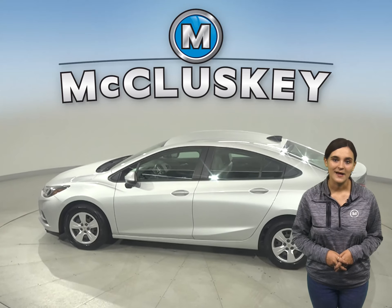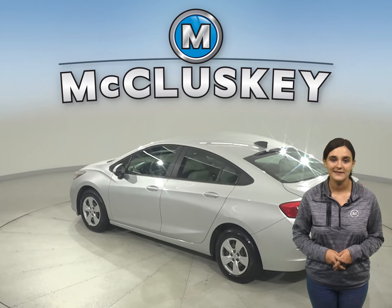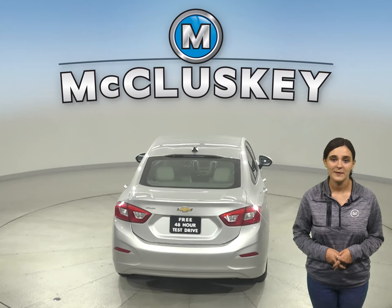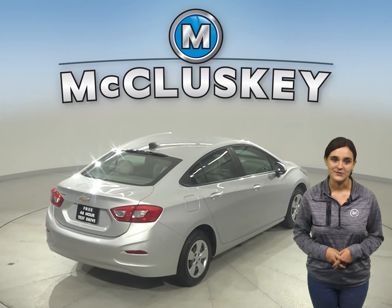This Cruze has an Ecotech 1.4-liter four-cylinder turbo engine with a six-speed automatic transmission. There are only 49,000 miles on the odometer and it gets up to 40 miles per gallon on the highway, making this an excellent everyday driver.